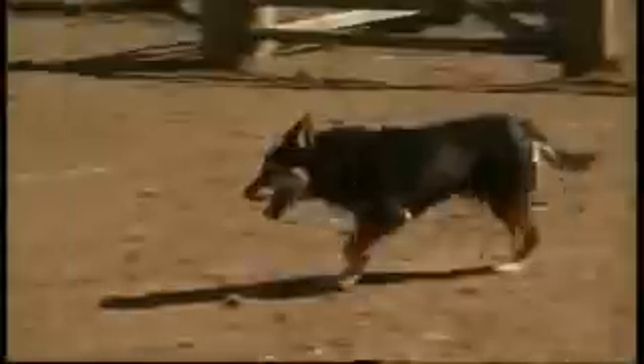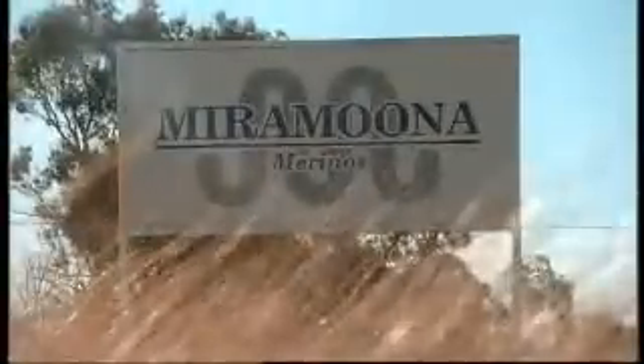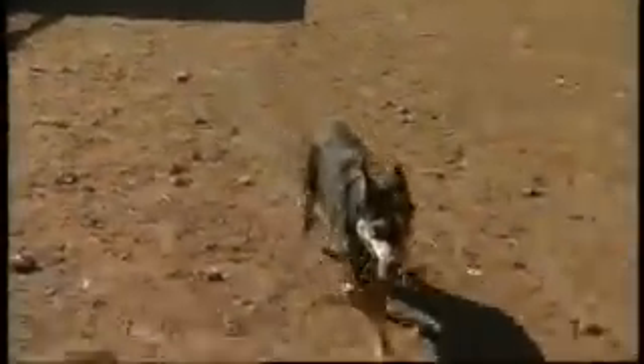Dean Alan Craig has been checking out the latest developments. At Miramuna in New South Wales, Kim Barnett is breeding for traits that he believes will build profitability in his business and at the same time meet ever-demanding consumer needs.